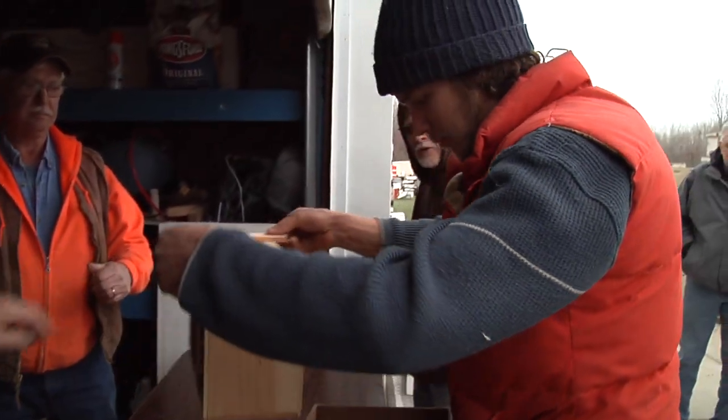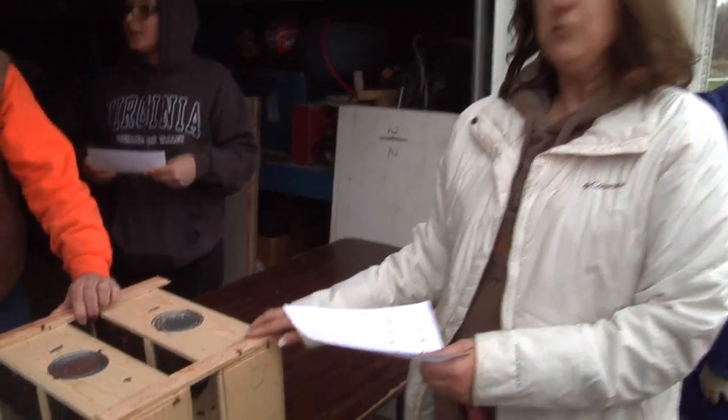This is my first year of beekeeping. I took a three-day course. Looking forward to having honey and seeing that everything on the farm is getting pollinated. I'm getting two three-pound packages of bees.